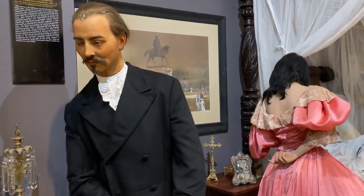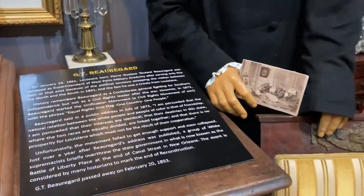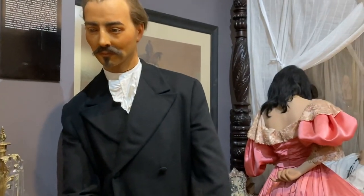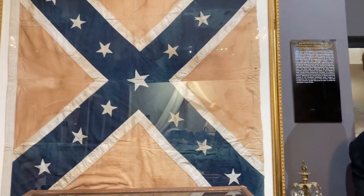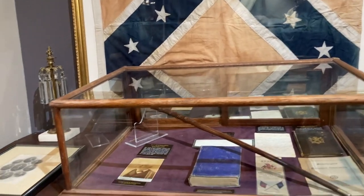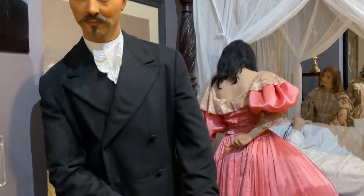General Beauregard was from New Orleans. He was Creole and had some Sicilian background too, and he became a famous general in the Confederacy. But a lot of people don't realize he was actually one of the first people to start the civil rights movements after the Civil War — no one remembers that part. He also helped pick the Confederate battle flag design by William Porcher Miles, who was the owner of Homer's House.